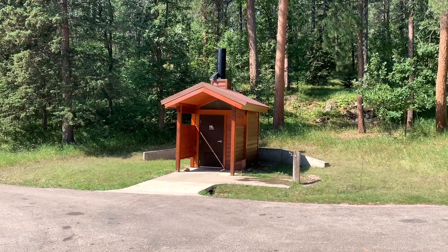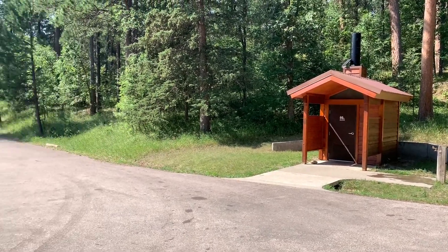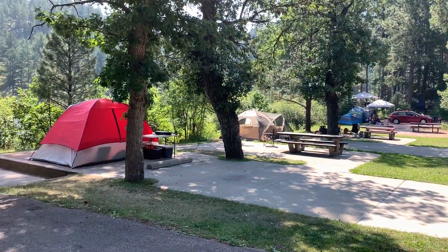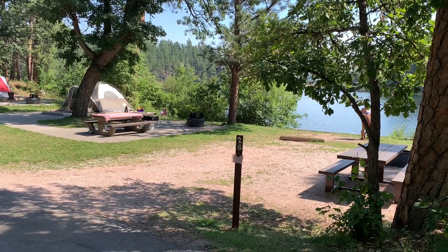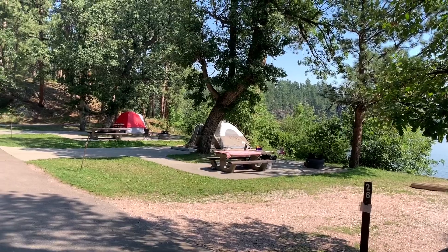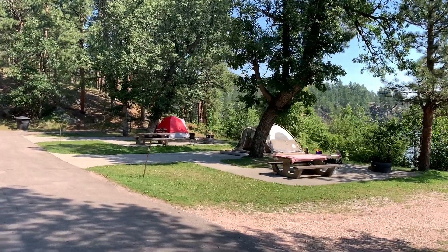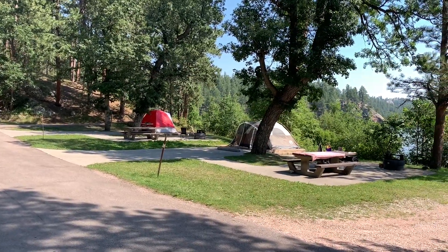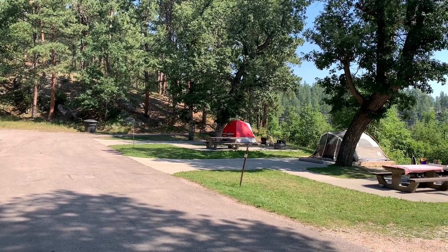I'm standing in the lower tent camping area right now. It has its own vault toilet, and these are the tent campsites in the lower parking area. Here's site 26 — tent camping site number 26. Looking back at those campsites: the green tent is in site 27 and the red tent is in site 28.